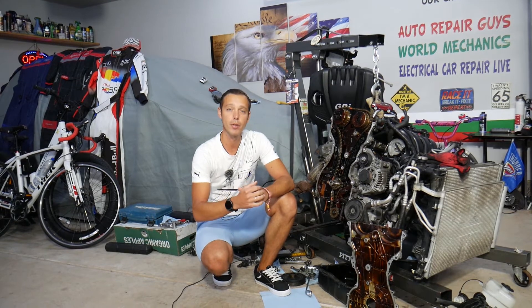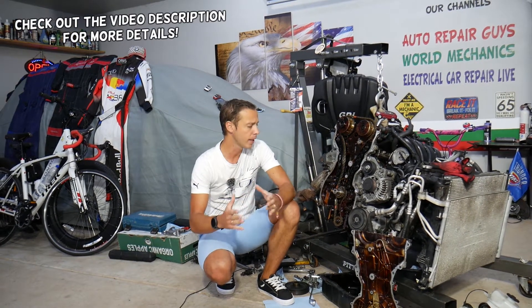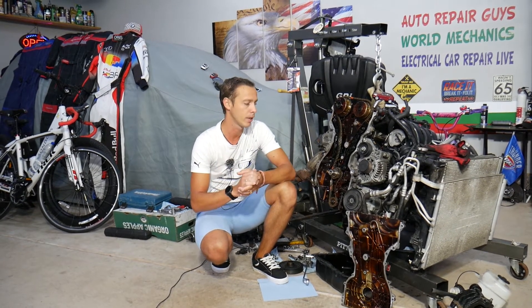Hey guys, welcome back to Electrical Car Repair Life. Thank you for watching and subscribing to the channel. Today will be a super helpful video for anyone with a Hyundai Tucson. If you have an exhaust leak, we'll explain the most common places where you can develop one — and one of those is probably nine out of ten times. Stay with us until the end. This should work on multiple engines, years, and generations of Hyundai Tucson.